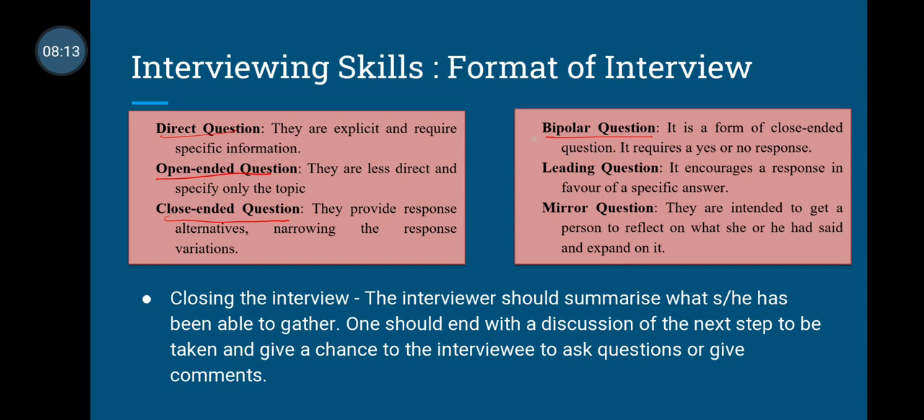Bipolar questions are a type of close-ended question where there are only two possible responses — either yes or no. Then we have leading questions, which are framed in favor of a particular answer — the kind where you want to hear a specific response. For example, 'Do you think you were very angry at your father when he shouted at you?' Here you have already led the interviewee toward the word 'angry,' and even if it wasn't in their mind, you have put that word there.